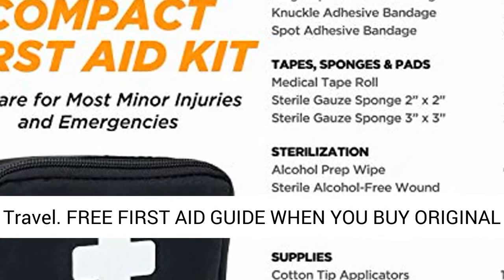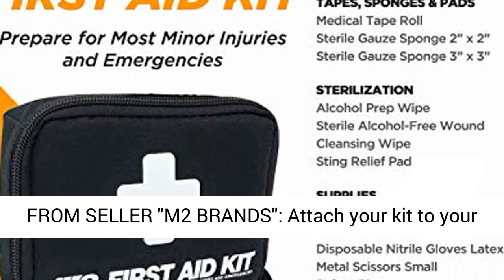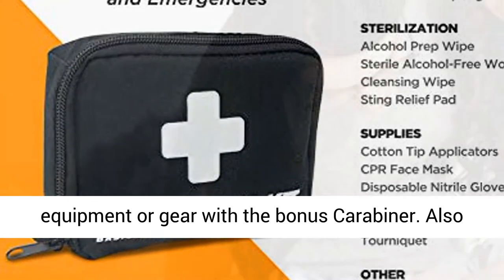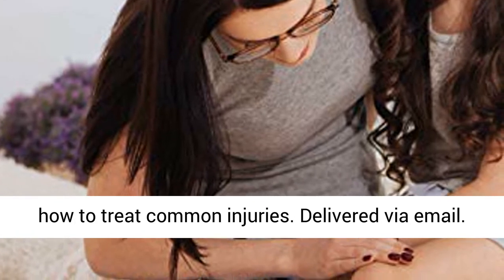Free First-Aid Guide when you buy original from seller M2 Brands. Attach your kit to your equipment or gear with the bonus carabiner. Also receive our exclusive First-Aid Guide for tips on how to treat common injuries, delivered via email.